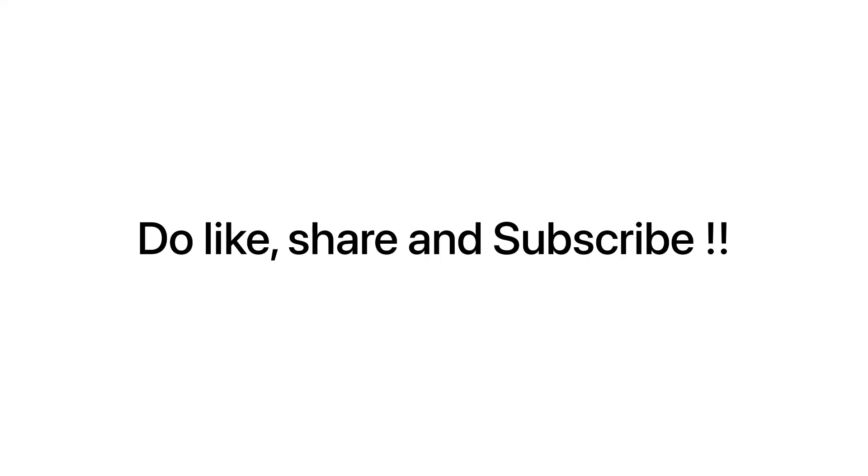A big thanks to everyone who's watching and supporting my videos. Please do like, share, and subscribe to my channel. If you find this video helpful, that would really motivate me to get more people and share their experiences. Thank you.